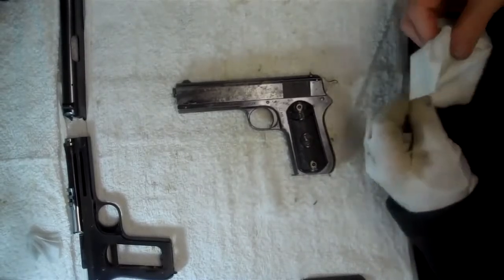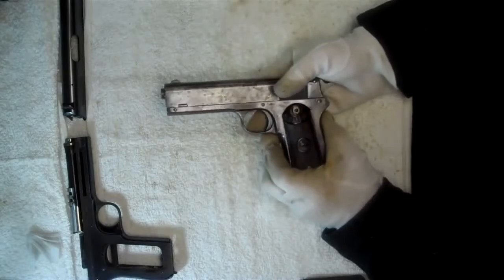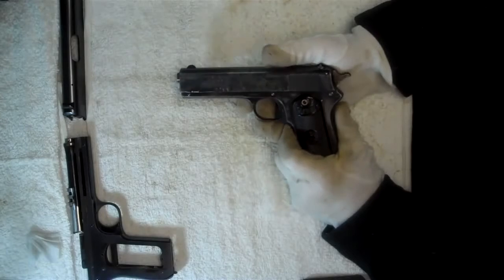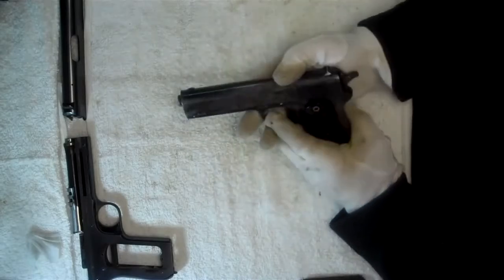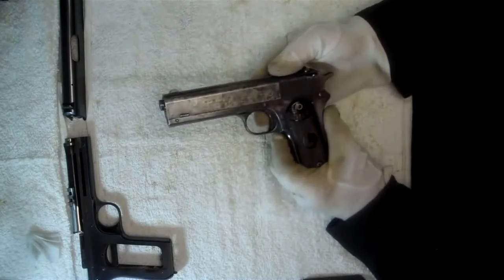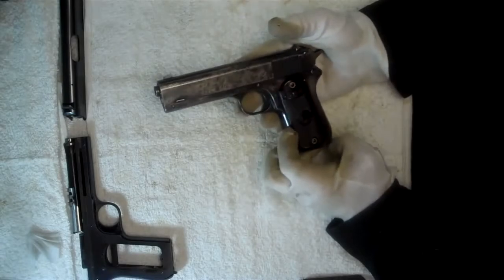Welcome back. Right now I'm working on the Colt Pocket Model 38 ACPs, the concealed carry version of the sporting model. This particular one is a rather interesting one. If you saw my video on the Colt Pocket Model, you'll remember that I mentioned that none of these were purchased under a military contract, so we have no examples that were shipped to the military. This one is in the 36,000 serial number range, which means it was made in 1915 or thereabouts.